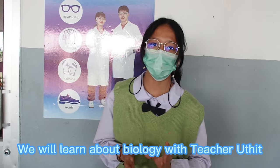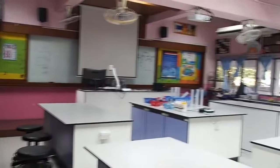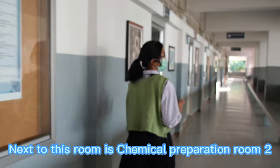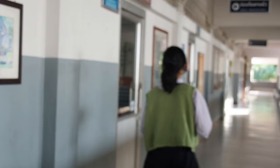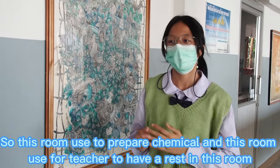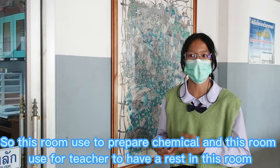We will learn about biology with the teacher. Next to this room is chemical preparation room 2. This room used to be a parachemical room and is used for the teacher to store and prepare tools and equipment.